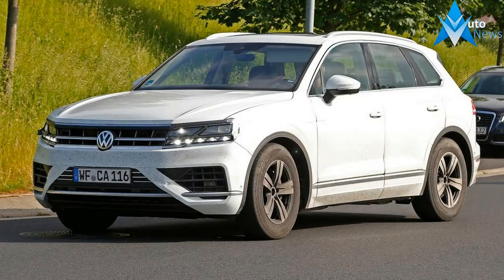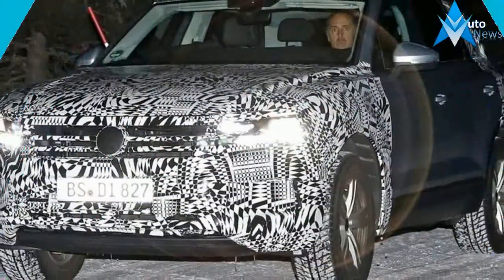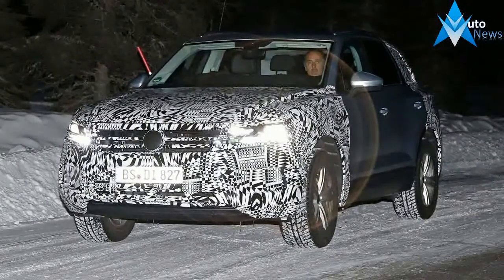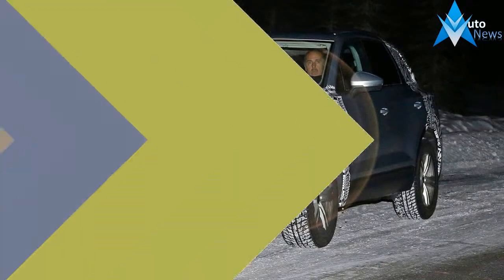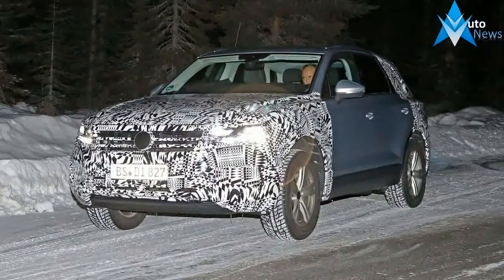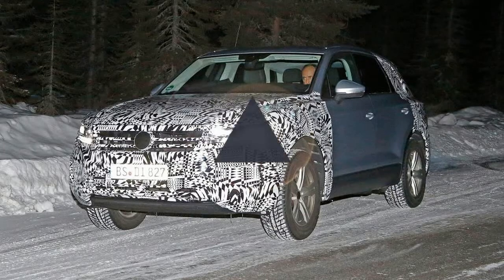We've published plenty of spy shots of the next-generation Touareg over the last few months, but this is our best look at the new flagship VW SUV by far, revealing its near-new look heavily inspired by the T-Prime GTE concept revealed at the Beijing Motor Show in 2016.